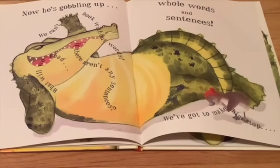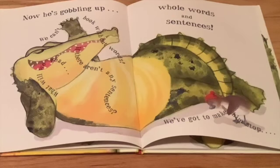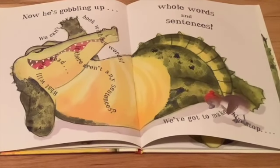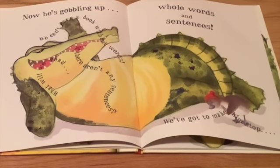Now he's gobbling up whole words and sentences. We can't have a book without words. What will we read if there aren't any sentences? We've got to make him stop.